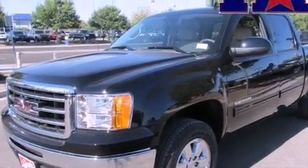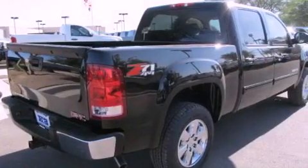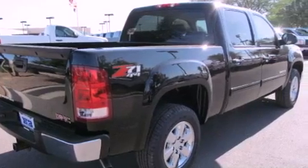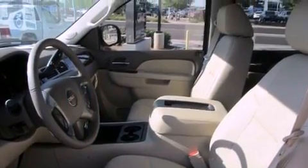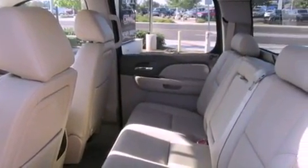The following features are also included: memory settings for the driver's seat positions so you can recall your favorite position with the push of one button, dual power seats, cruise control, an illuminated driver's side vanity mirror, and a security system.